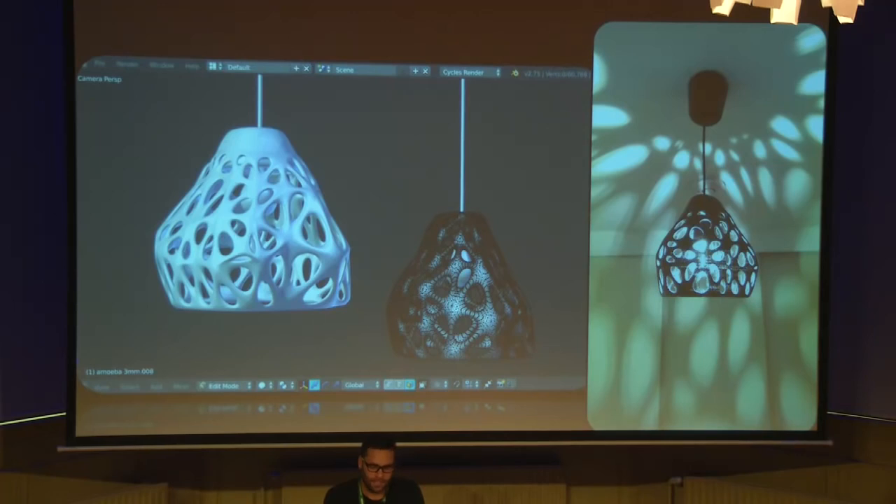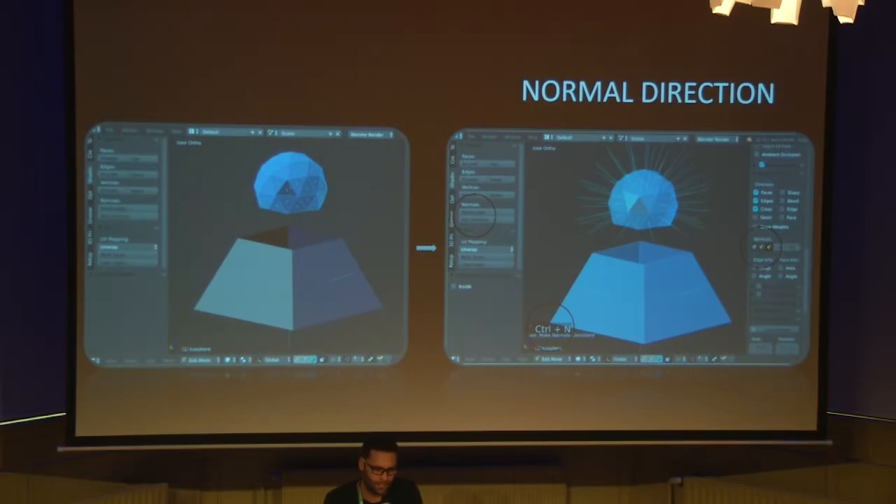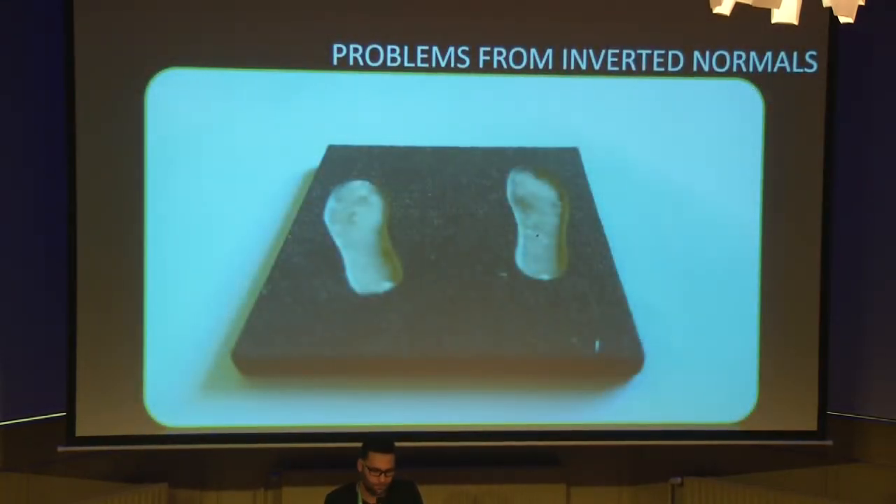When filling holes and gaps, it's very important to check the normal direction of your model — inverted normals will create problems in the printable object and the printer will not understand the error. Always check the normal direction. Here is a problem from inverted normals: this is supposed to be a figure that I took from a customer without checking for problems. I just put it in the printer and was very unhappy to see the result — all the normals were inverted. Always check for problems when taking files from other people.